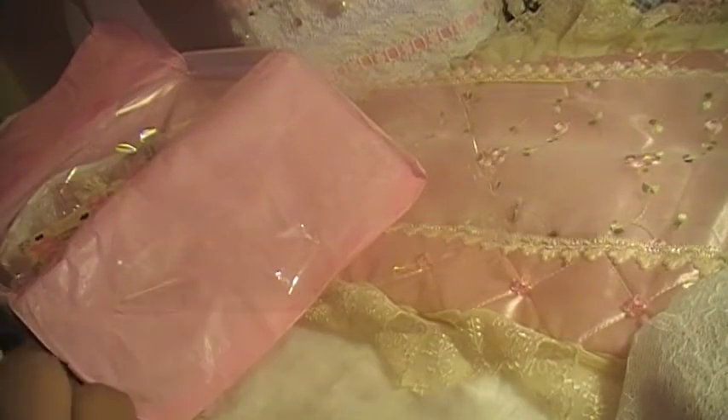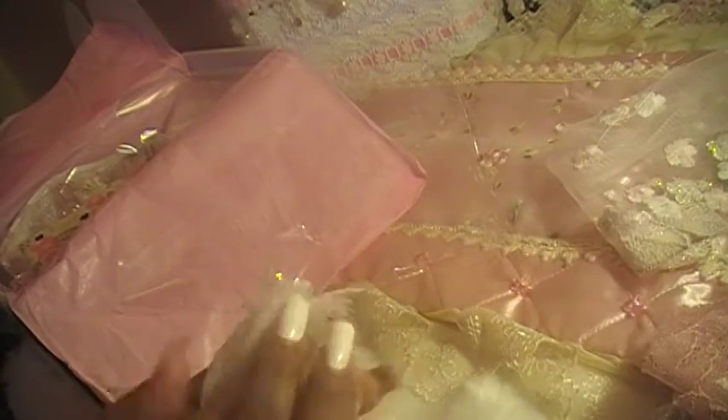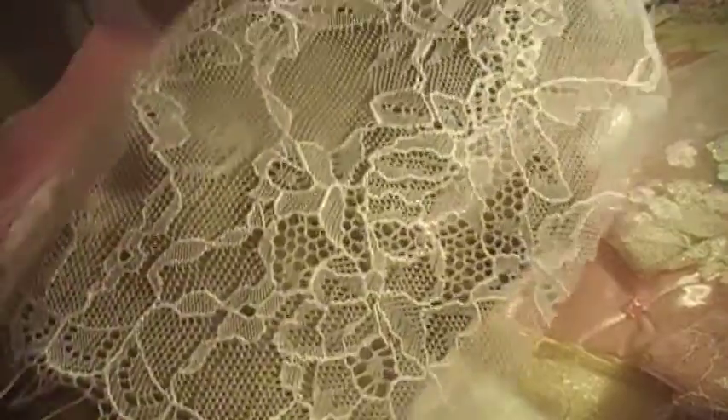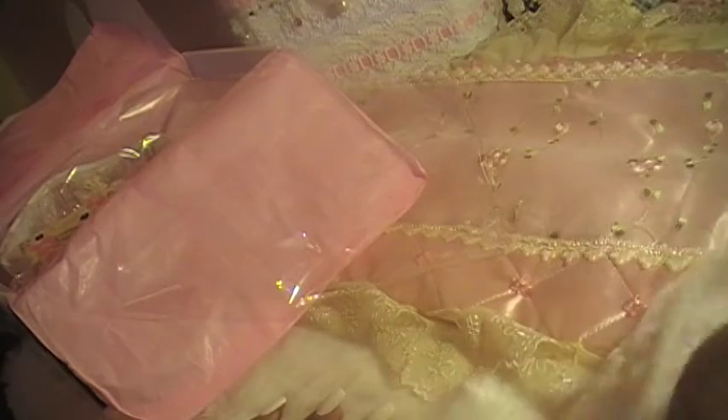I think she sold out of this kit. If you want it, check her Facebook page — she comes out with gorgeous kits every month. I can't resist, I have to buy some stuff. She makes the most gorgeous kits, unbelievable. Everything is so pretty.